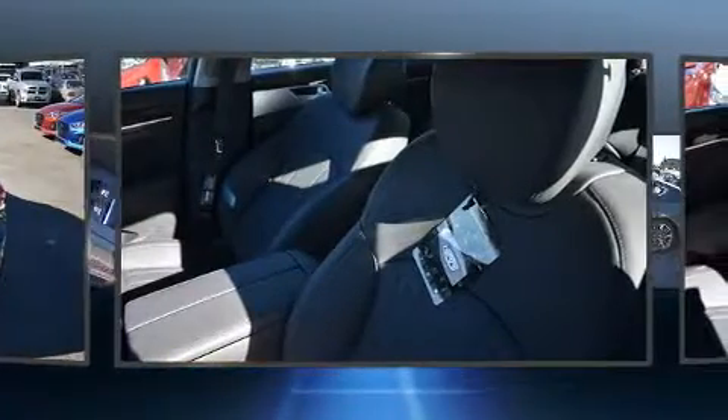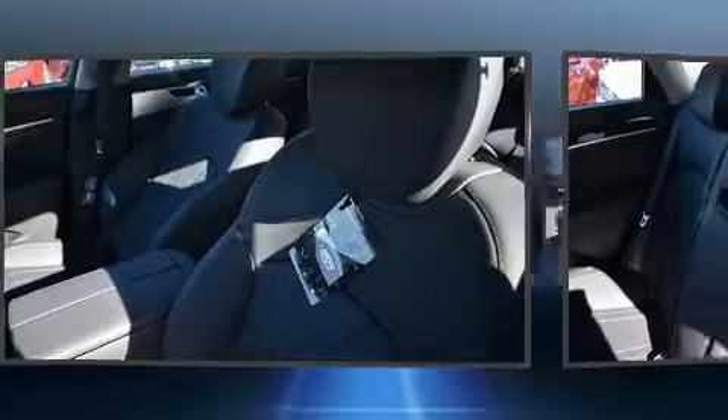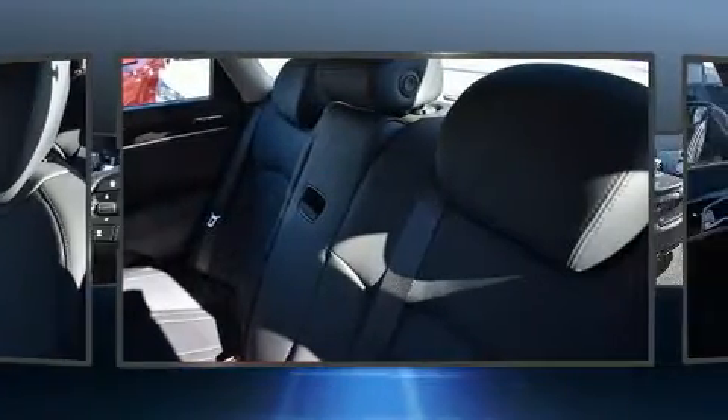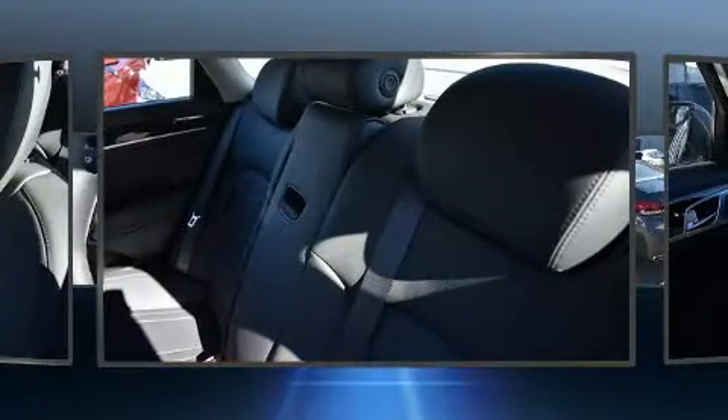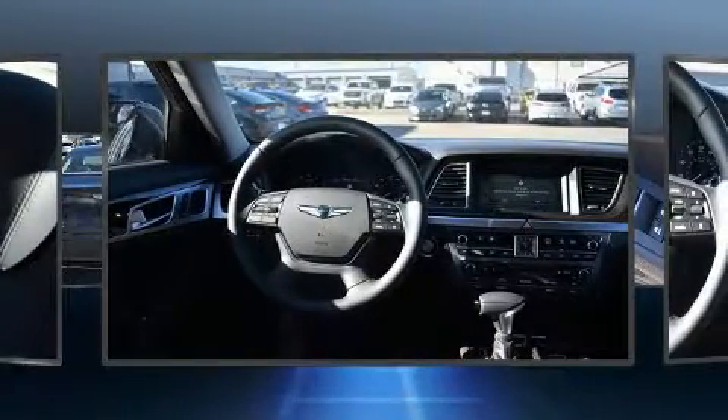Top features include front bucket seats, front and rear reading lights, an automatic dimming rear view mirror, automatic dimming door mirrors, power door mirrors and heated door mirrors, and remote keyless entry, and a blind spot monitoring system.